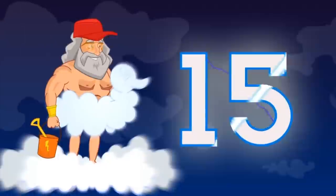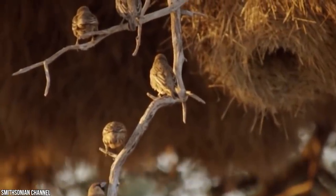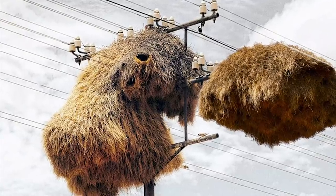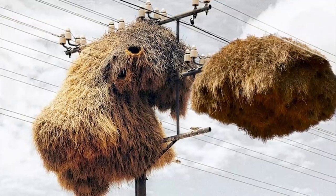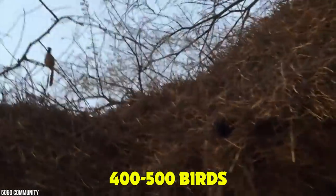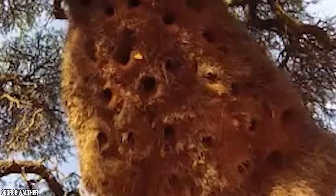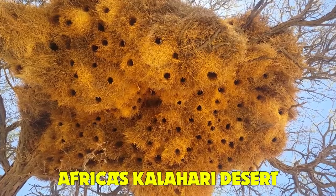Number 15: sociable weaver bird nests. Sociable weaver nests are a sight to behold — next level structures that are used and maintained throughout the year. They nest in colonies as small as 10 individuals and up to 400 or 500 birds. Instantly recognizable, their nests can reach phenomenal heights and from a distance can look like a haystack stuck up in a tree or telephone pole.